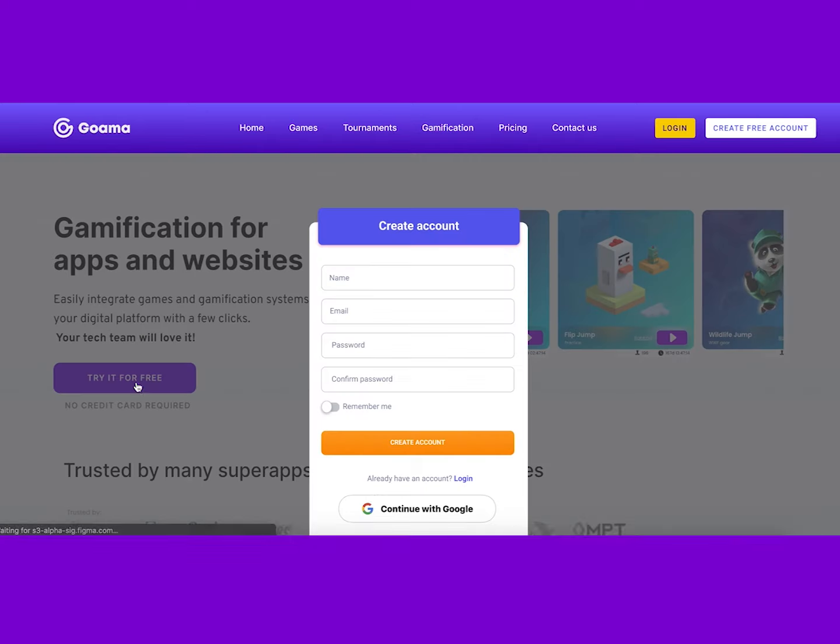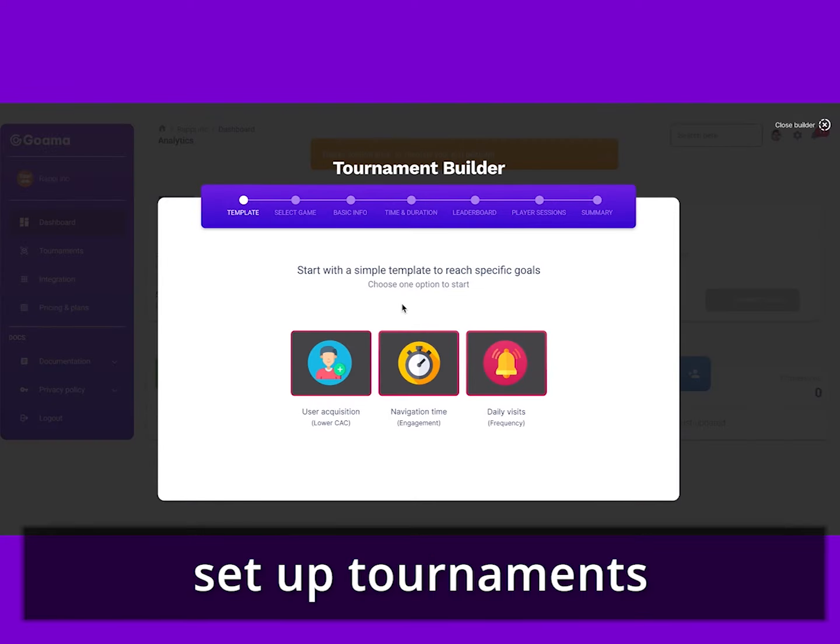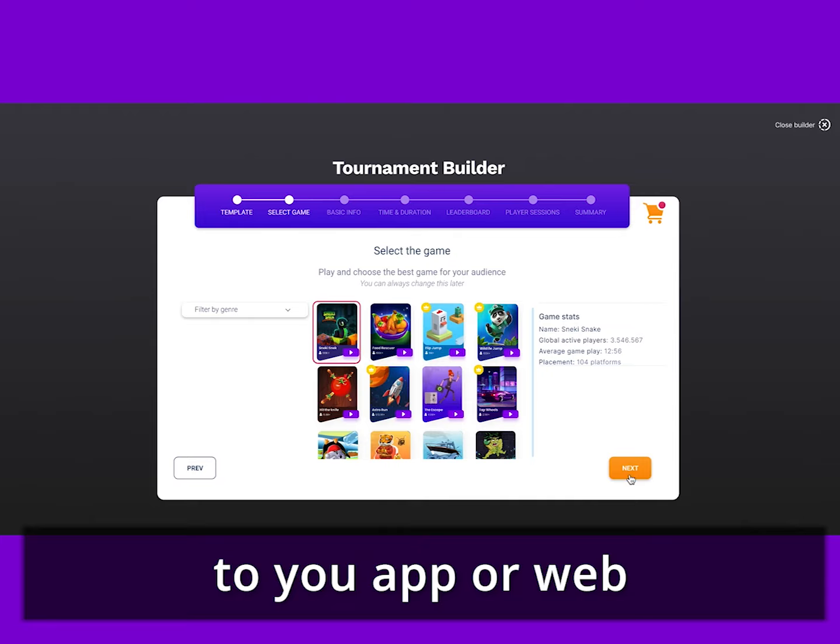It's super simple to use. Create a free account, set up tournaments in less than five minutes and integrate it to your app or web.